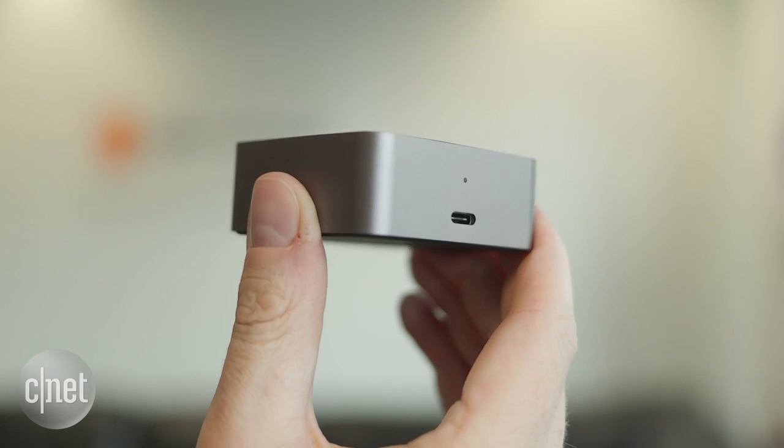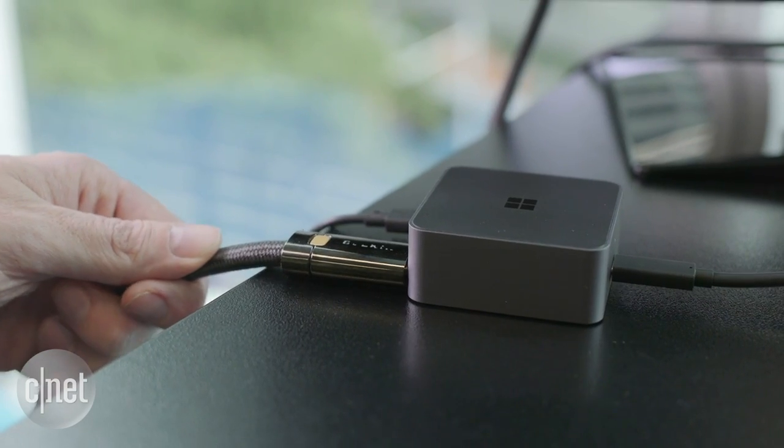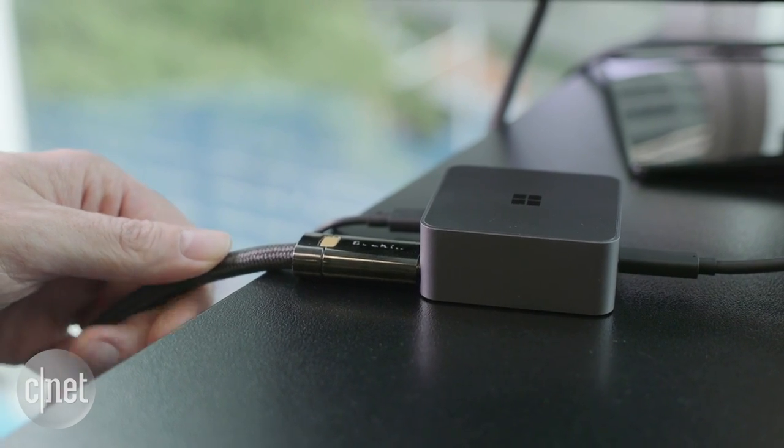Despite its small size, the dock is actually quite heavy, around half a pound or 230 grams, and this means that a thicker HDMI cable won't drag it off a surface.